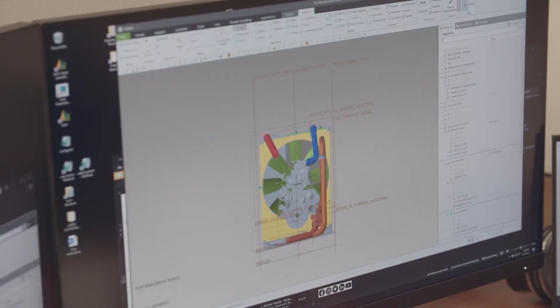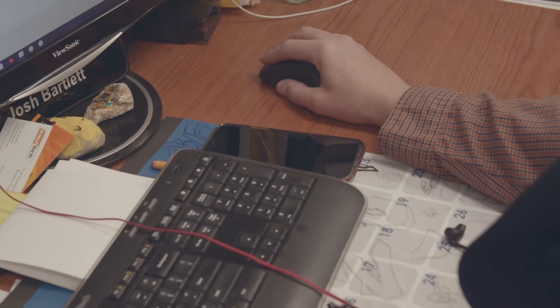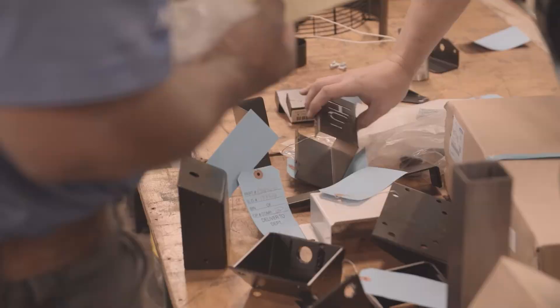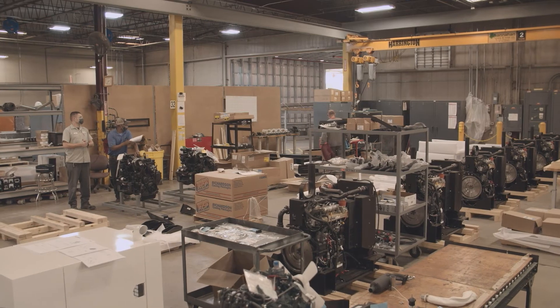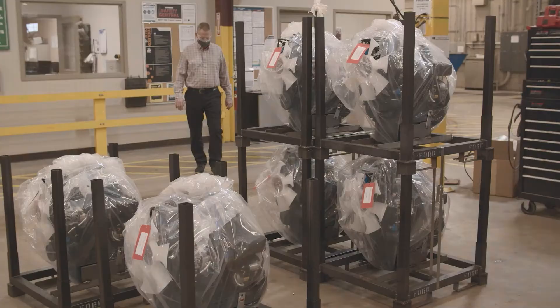Then we set about actually designing all of the equipment, putting it into our ERP system so that we have a bill of materials to order off of, get it all built up, and then we'll get it into the test cell and make sure that it does perform the way that we intended.